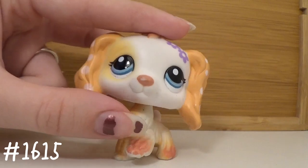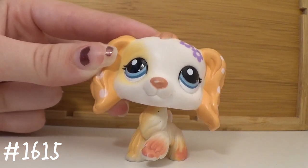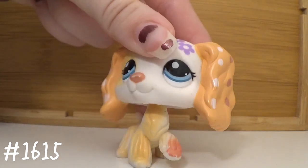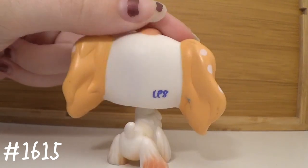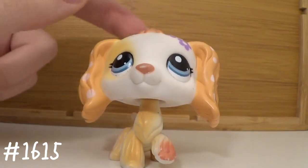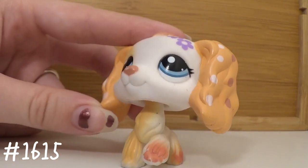I got her in a trade with a good friend of mine. The second that I saw this pet in my friend's collection I immediately thought, 'Oh my god, I need her.' You would not believe how many pets I traded to get her — I'm pretty sure I gave like 34 pounds worth or something. They were mostly generation five and generation three pets, but it was well worth it because now I have this girl.